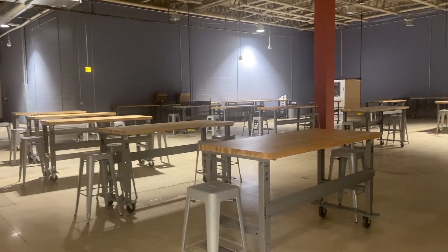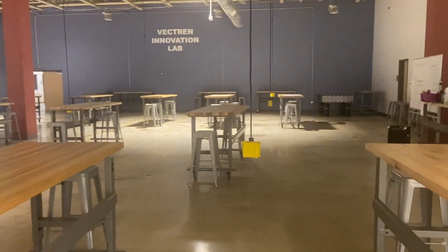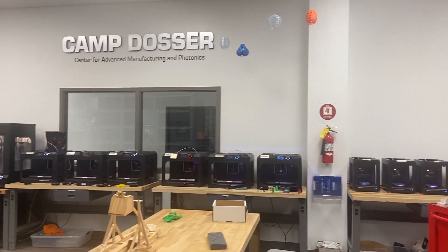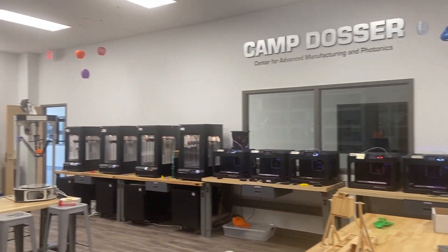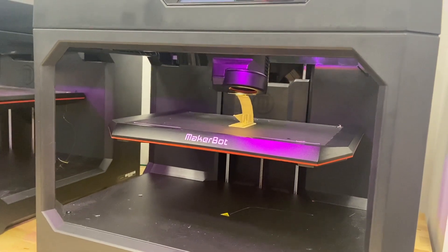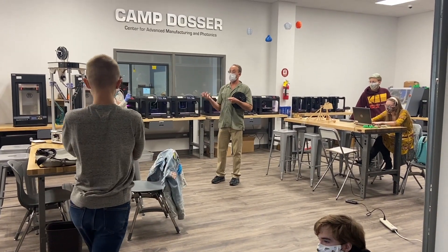The Vectran Innovation Lab, named for our supporting partners at Vectran Energy, is a big, flexible, open space perfect for getting creative and messy with major projects. The Center for Advanced Manufacturing and Photonics is home to our 3D printers, CNC machine, laser cutter, and other high-tech equipment used for projects in all grade levels and content areas.